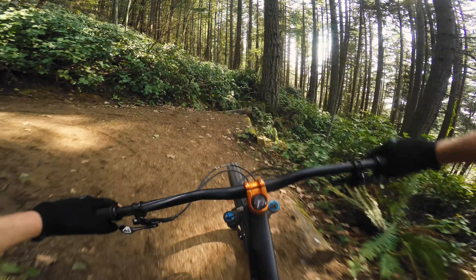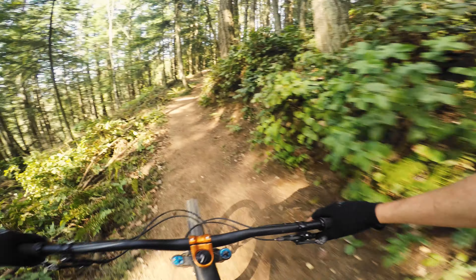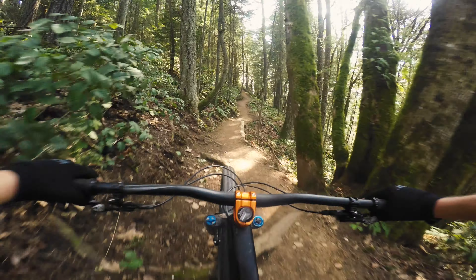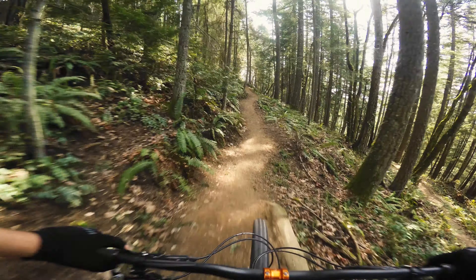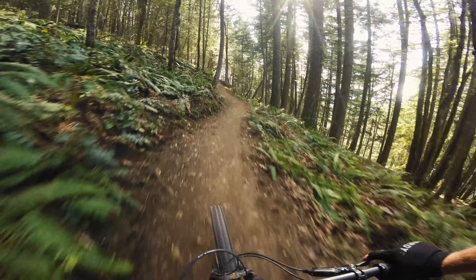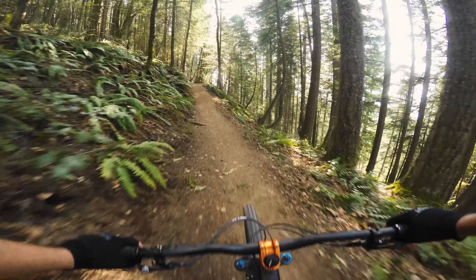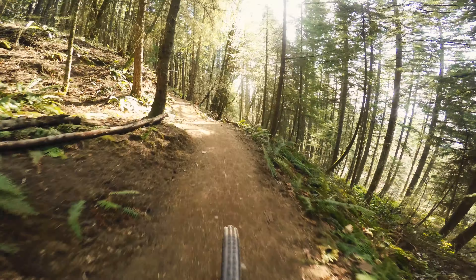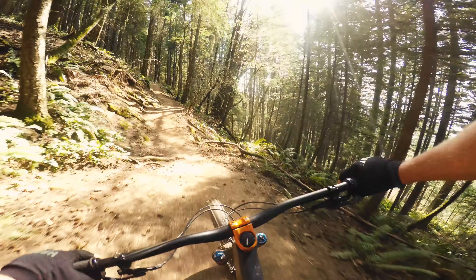It looks incredible — it's probably one of my favorite looking bikes that I've tested. It definitely has some aggressive geometry numbers. The rear end is very long for a Specialized trail bike at 443mm, and the head tube angle is a properly slack 63.5 degrees.